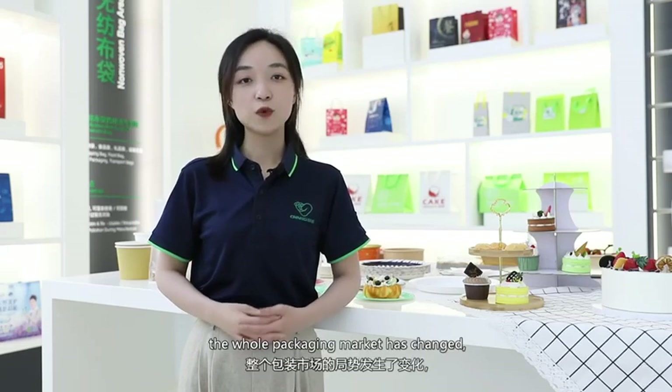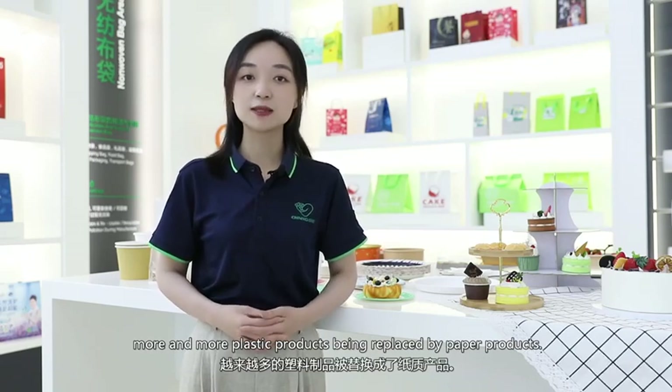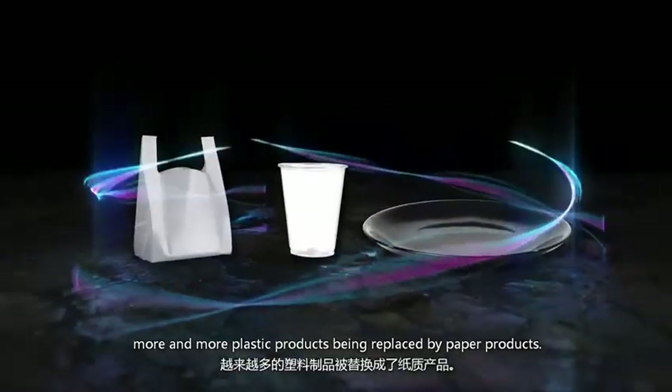As a result of the plastic ban, the whole packaging market has changed. More and more plastic products are being replaced by paper products.